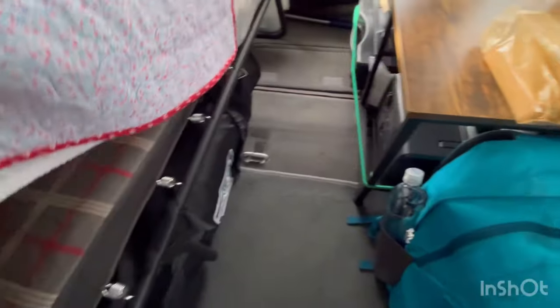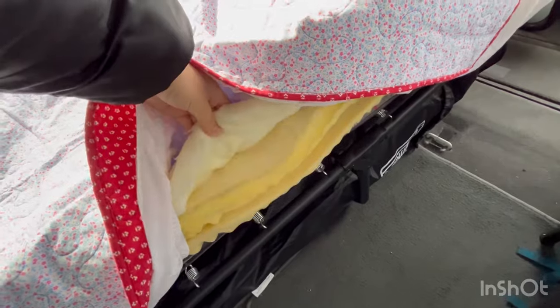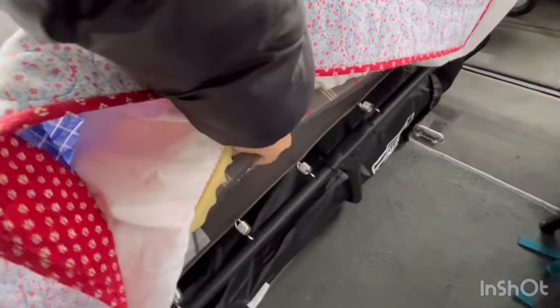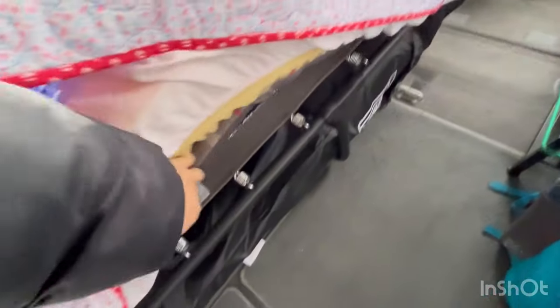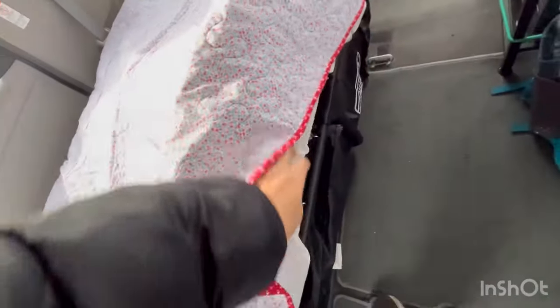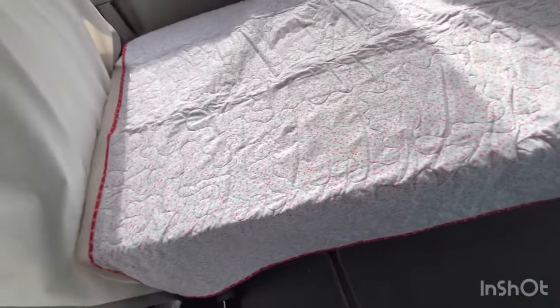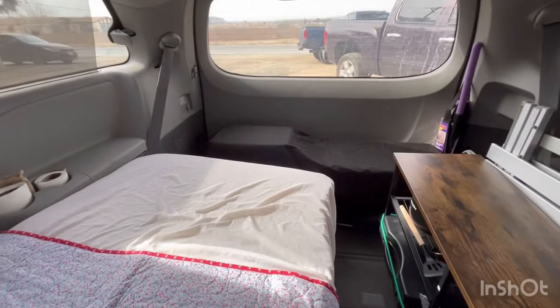As for my bed, I have four foam toppers cut to size plus the little foam mattress that came with the cot. My window covers are stored under the bed. It's a Coleman ComfortSmart cot — I have a video on that too. It is awesome; I highly recommend it and all the gear I have. It has worked well for me.